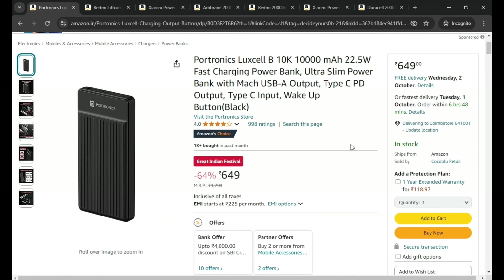Please feel free to check the price in the description. First of all, we have the 10,000 mAh power bank.